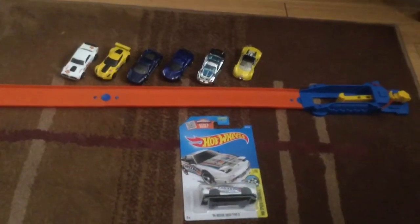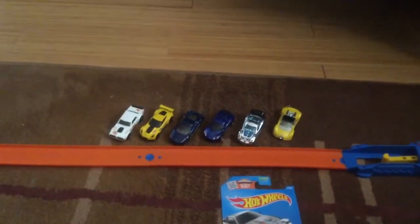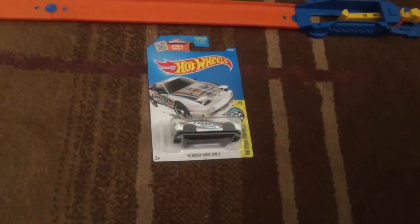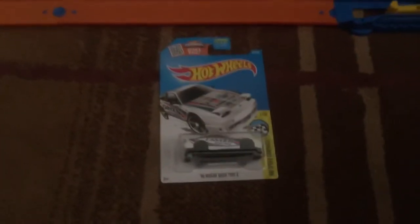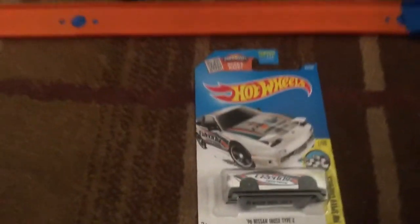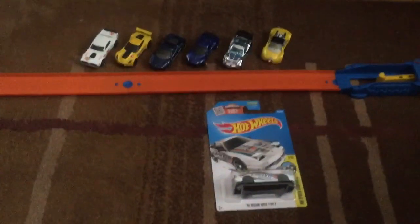Hey, what's going on guys? I'm back with another video, and this is episode 1 of the Speed 6. Those are our current 6 right now, and then we got this guy, suggested by Hot Wheels Finder 1, and this is the 96 Nissan 180SX Type X, the new E-Case version. I got it from K-Day yesterday, so yeah, this is our first guy to our 6th.